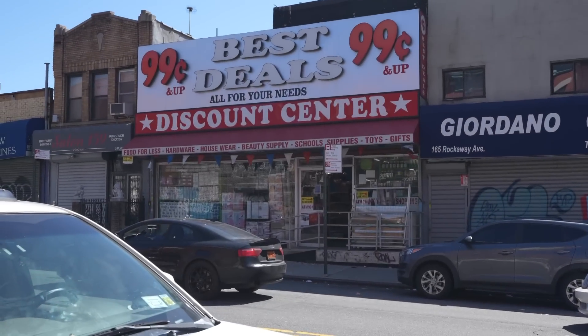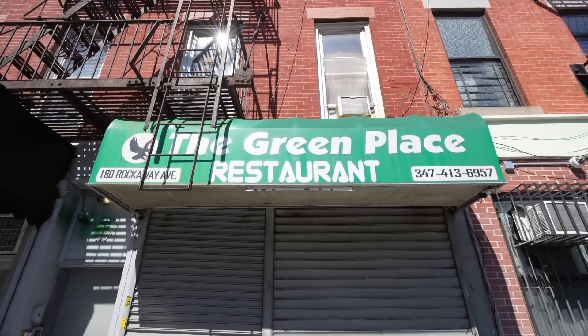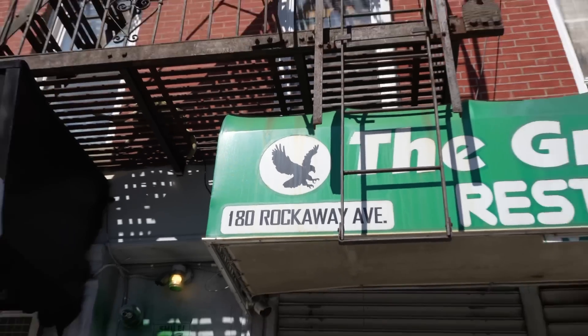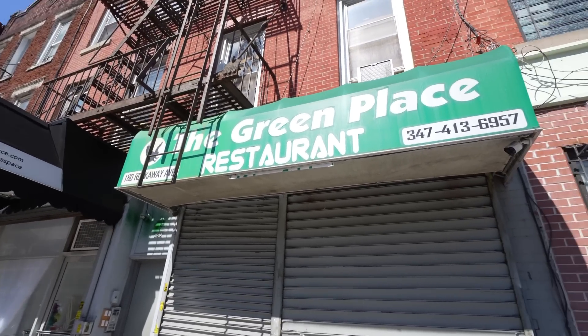Then we got 99-cent deals — that's good. The Green Palace Restaurant. Their logo is a bird of prey. Is he a vegetarian? If you know, let me know. Great name — I've just never seen an eagle eating a carrot.